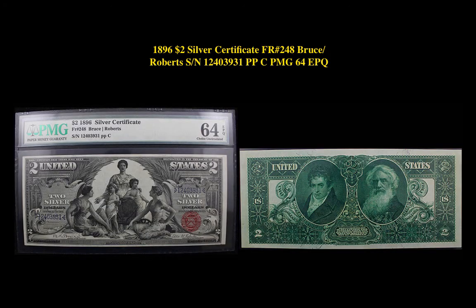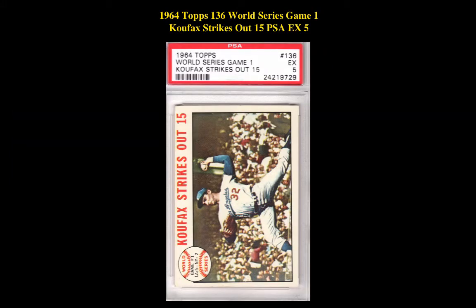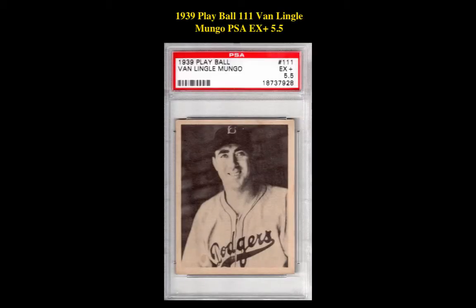1896 $2 Silver Certificate Friedberg No. 248, Bruce-Roberts, Serial No. 12403931, PMG 64 EPQ. Here's a 1964 Topps No. 136 World Series Game 1, Koufax Strikes Out 15, PSA Excellent 5. 1939 Play Ball No. 111 Van Lingo Mungo, PSA Excellent Plus 5.5.